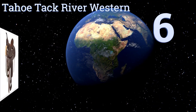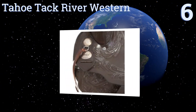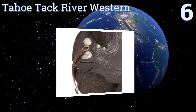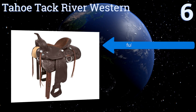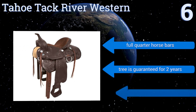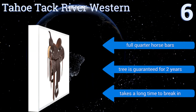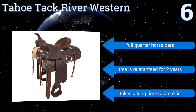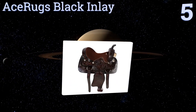At number six, the drum-dyed leather of the Tahoe Tack River Western makes for a clean, classic look while allowing for a much lighter weight system. Its silver concho accents and leather strings add another degree of traditional flair to a sturdy option. It comes with full quarter horse bars and a tree that's guaranteed for two years. However, it takes a long time to break in.